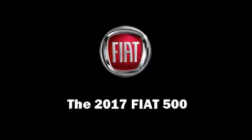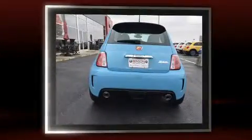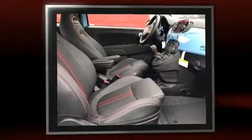The 2017 Fiat 500. This two-door, four-passenger hatchback is ready to drive off the showroom floor. It features a standard transmission, front-wheel drive, and an efficient four-cylinder engine.